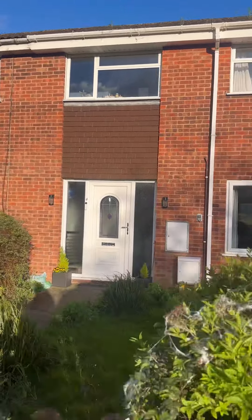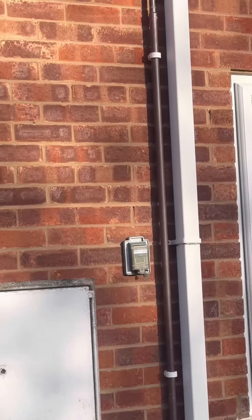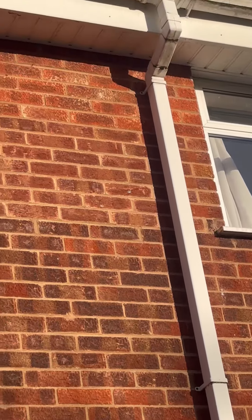Turned up to this one — customer said their gutter leaked in heavy rain. It's not the safest to get up there with a ladder, so we're going to send the drone up.